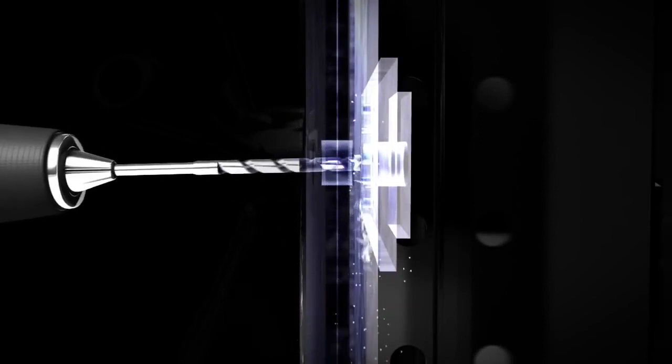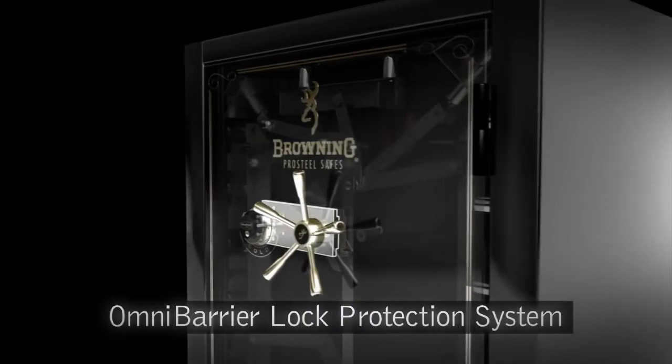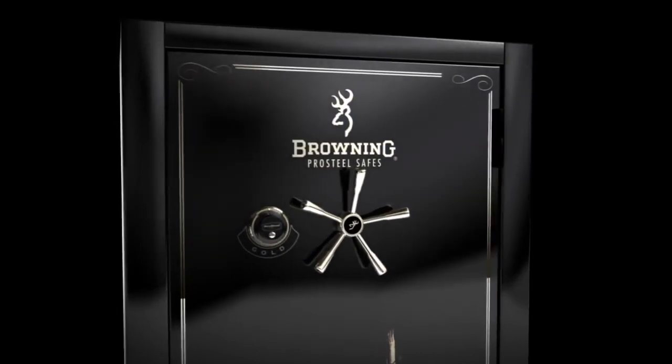If thieves go after the lock itself with a drill or punch attack, they'll have to be satisfied with frustration. The Omni barrier lock protection system is a carefully engineered structure of steel hard plate and other components that protect the safe lock from drill, punch, and push attacks.